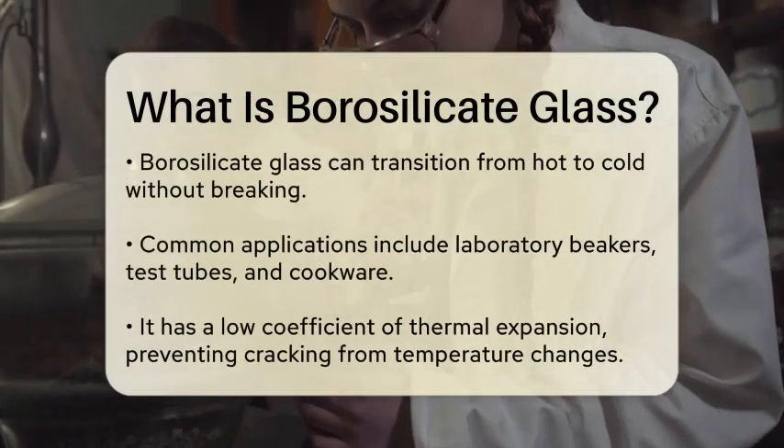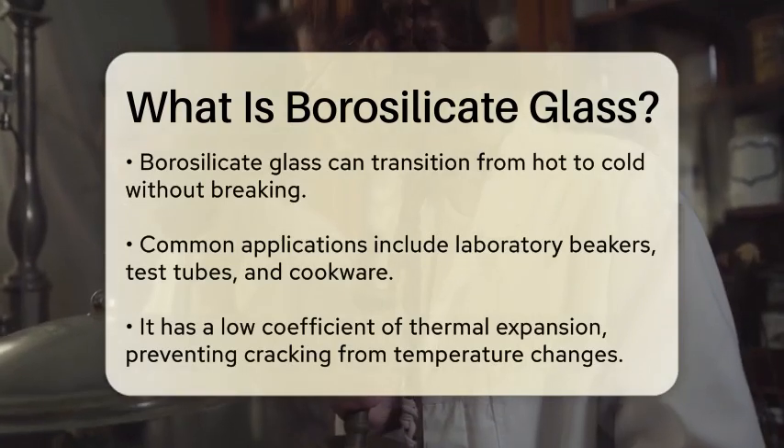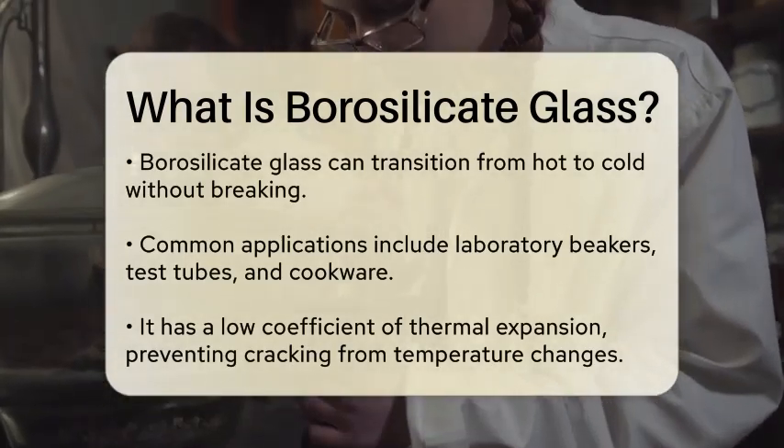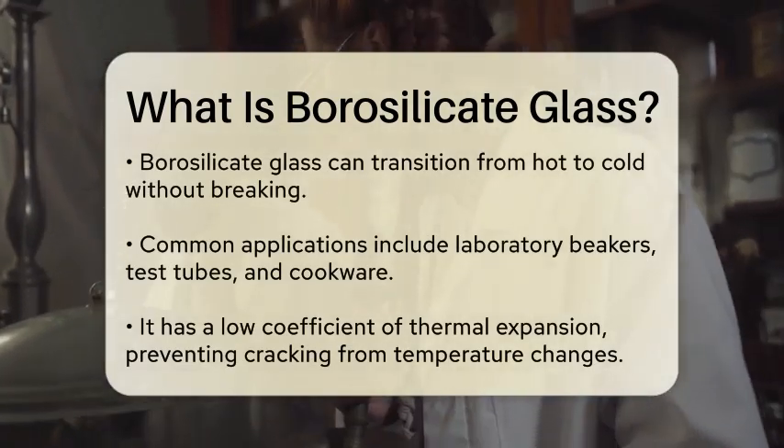This means it can go from hot to cold without breaking, making it a popular choice for items such as laboratory beakers, test tubes, and even cookware.